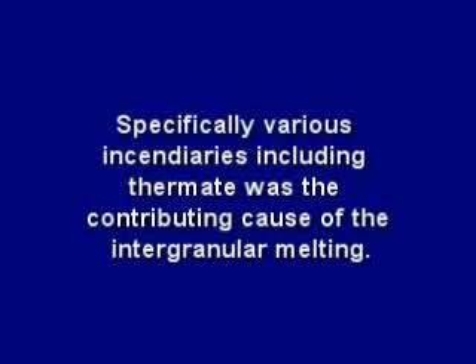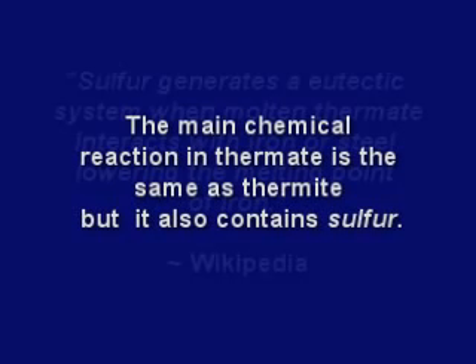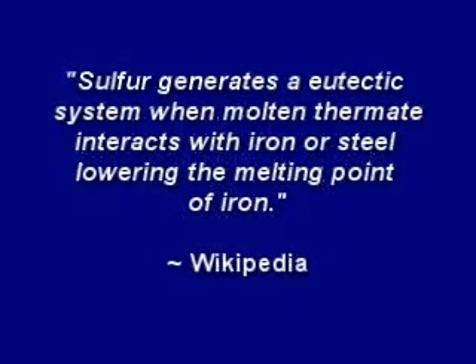But independent scientists have developed their own studies suggesting other sources for the sulfur in the eutectic mixture. Specifically, various incendiaries, including thermate, were a contributing cause of the intergranular melting. The main chemical reaction in thermate is the same as thermite, but it also contains sulfur. Sulfur generates a eutectic system when molten thermate interacts with iron or steel, lowering the melting point of iron.